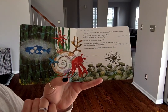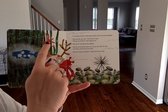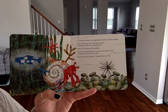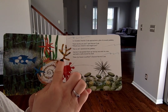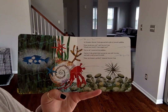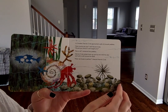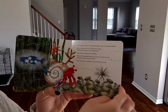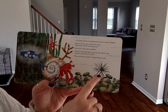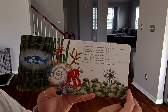Tell me what the hermit crab picked up first: a sea anemone, then a starfish, then a piece of coral, then the snail, and then the lanternfish. Oh, and we forgot — the sea urchin. He picked up the sea urchin before he picked up the lanternfish.